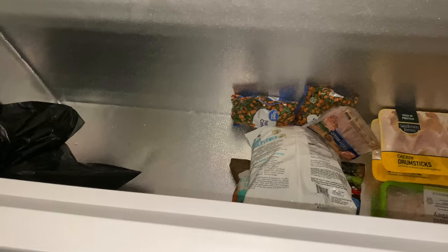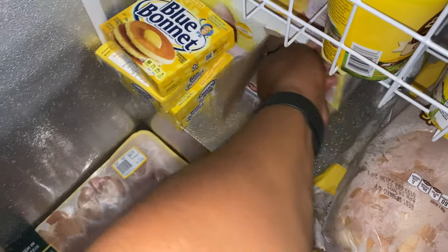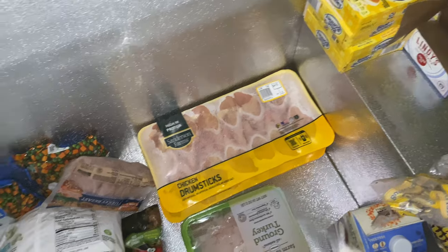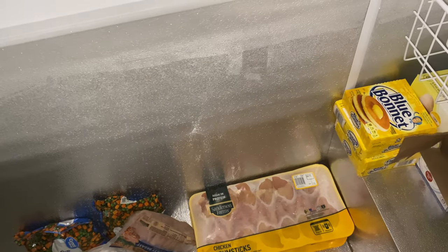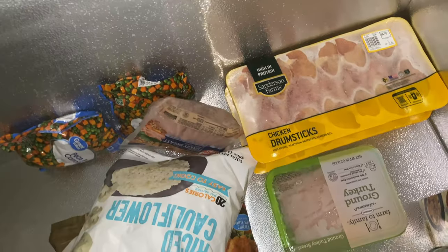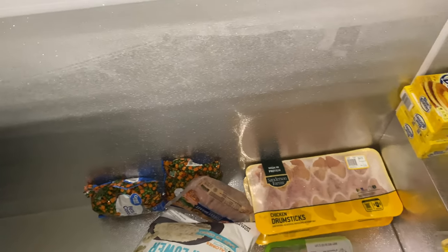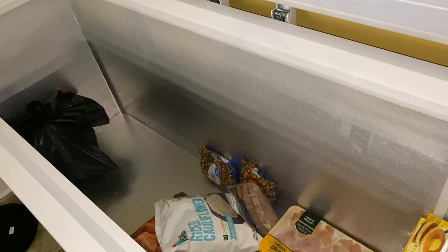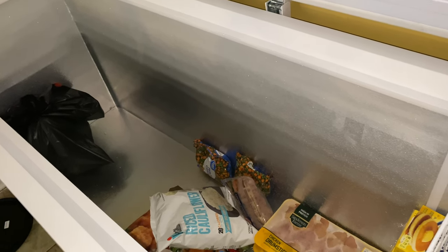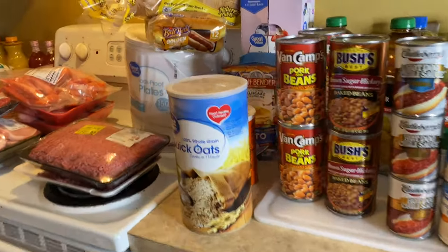I've started somewhat filling it — this is the stuff I got on buy one get one free and all that. I think my son took that ground turkey out of the freezer in the garage. I kind of wonder if I should get some kind of shelving for this. For now I'm just gonna try to fill it. That bag there is actually fish that my husband caught and my son filleted — those are scraps we're just freezing until the trash truck comes.